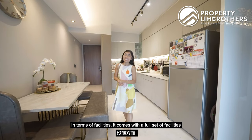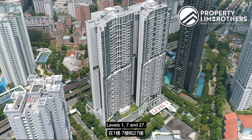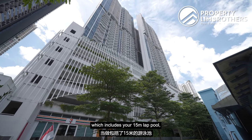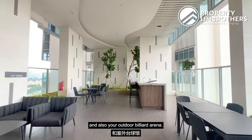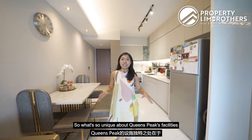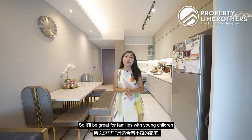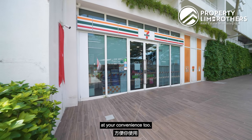In terms of facilities, Queen's Peak comes with a full set of facilities. There are 3 levels of facilities at levels 1, 7 and 27. Each block has its own facilities which are almost mirror images of each other, including a 15-metre lap pool, kids play zone, indoor gym, barbecue pavilion and outdoor billiard arena. What's unique about Queen's Peak is that it also comes with a childcare centre, which not every project has. It would be great for families with young children, and there is also a 7-Eleven right downstairs for your convenience.